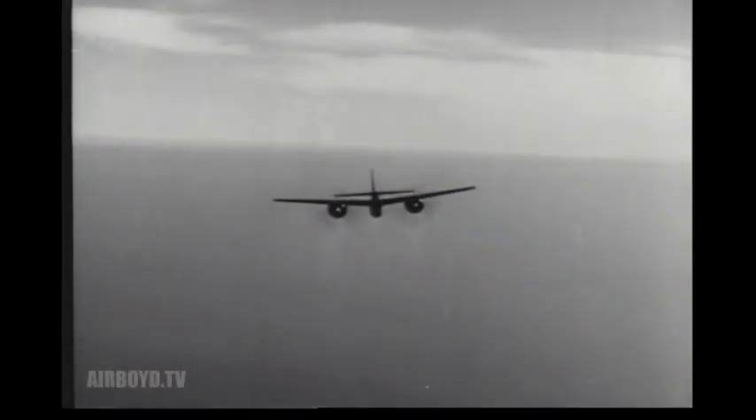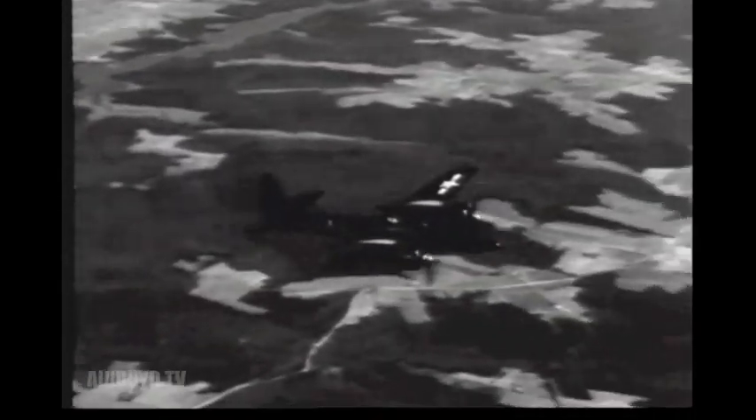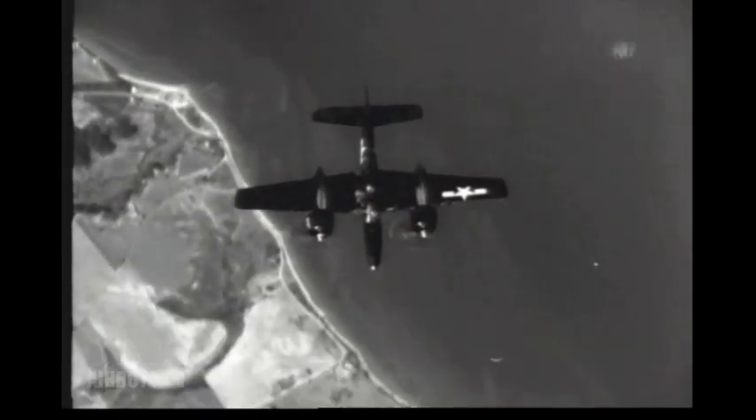The F-7F, known as the Tiger Cat, is a new twin-engine fighter bomber. Powered by double wasp engines, the F-7F qualifies at its critical altitude for the 425-mile-an-hour class.